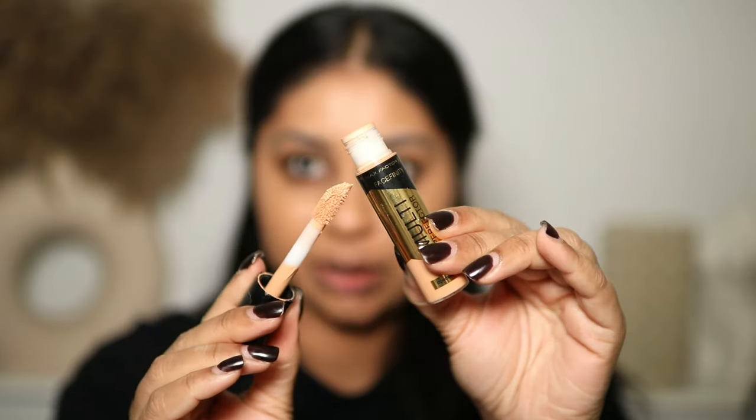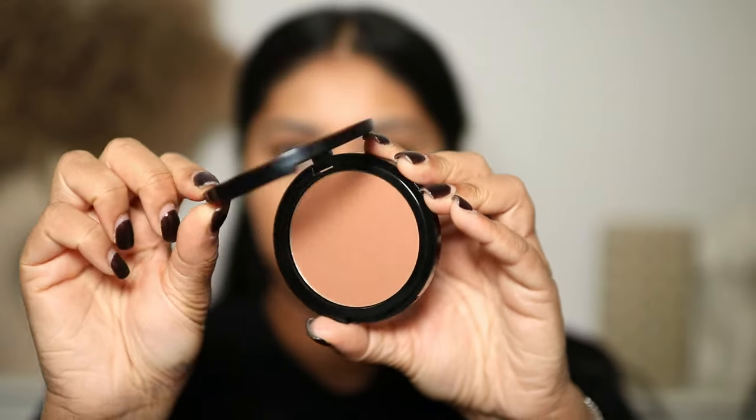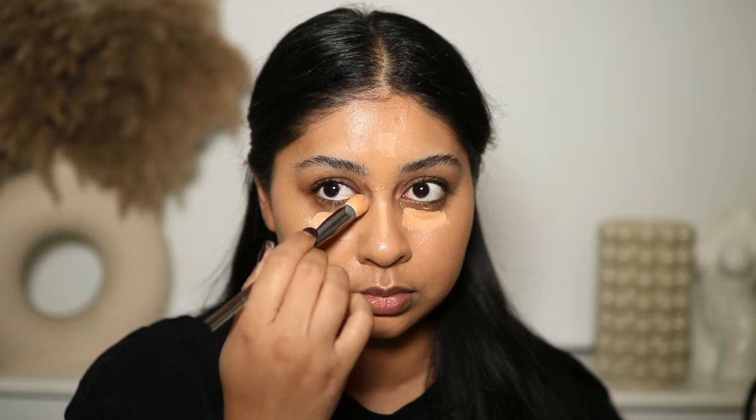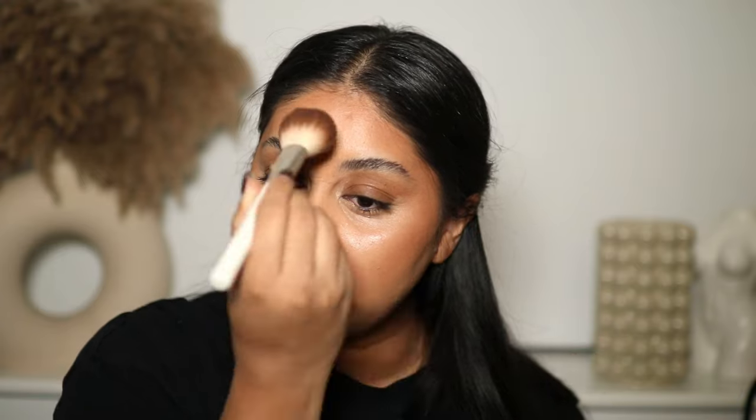I have a huge mountain spot right now — oh my god, it's so big. I'm using the Max Factor Multi-Perfector Concealer in shade 6N — I've literally said it before, it's like a Tarte Shape Tape tube. Then I'm going to use the Max Factor bronzer in the shade Warm Tan. This bronzer is really nicely pigmented and just the right tone for my skin — look at that, like butter!